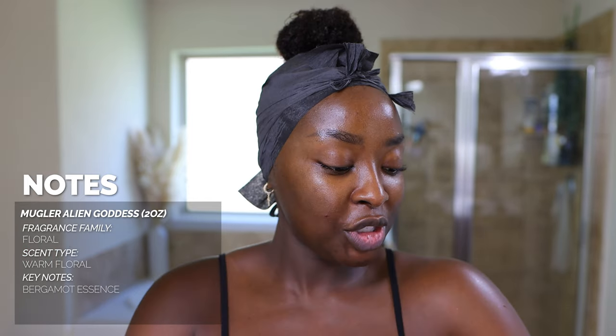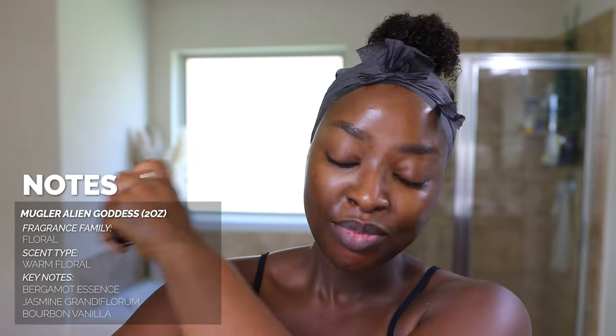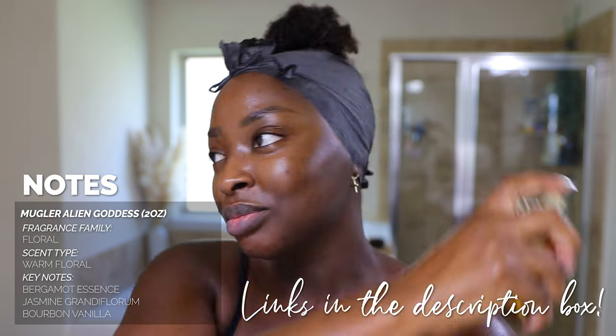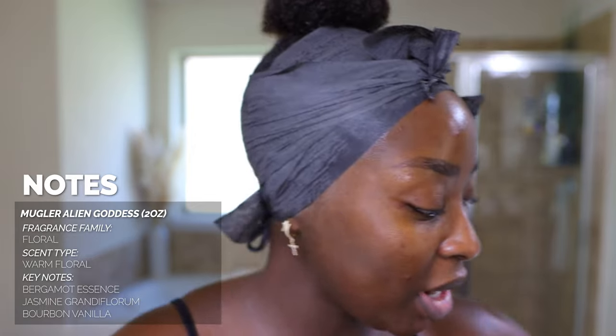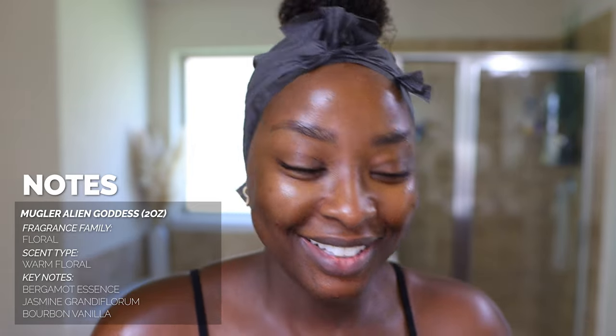And before jumping in, today's fragrance is Mugler Alien — this is the Eau de Parfum Intense. I have the other one. This was sent in PR. So good. Make sure you're putting on your fragrance, ladies. Notes are on the screen, link is below. And we spray heavy, all right? Use your fragrance.